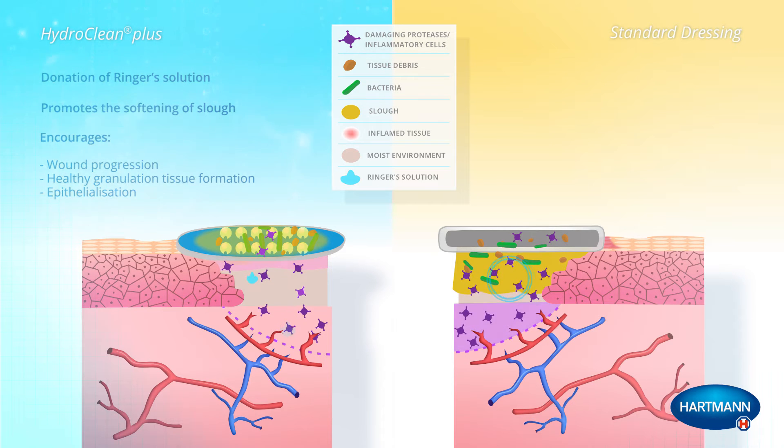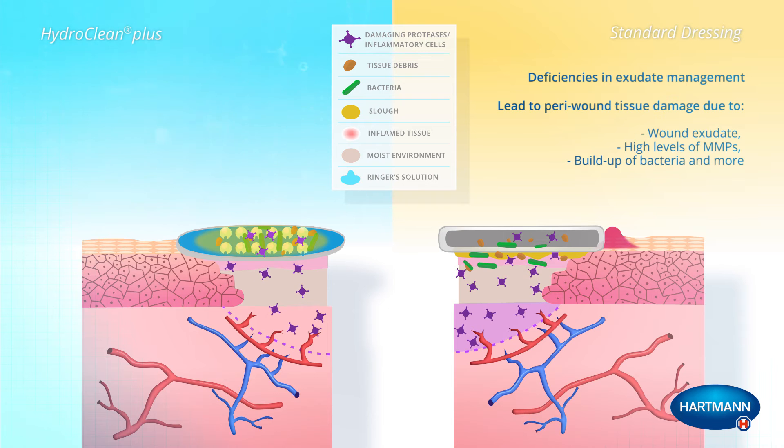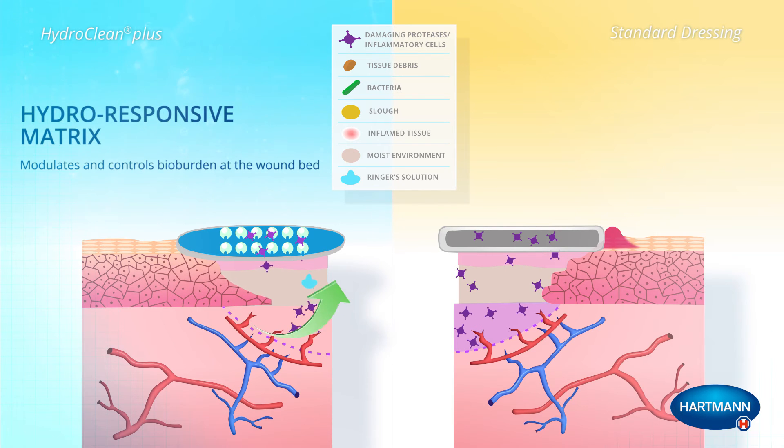Let's now compare this with the action of a standard dressing. There may be deficiencies in exudate management that could lead to wound and/or peri-wound tissue damage due to prolonged contact with wound exudate, high levels of MMPs, build-up of bacteria, and more. At the core of HydroClean Plus is a hydro-responsive matrix, which works to modulate and control bio-burden at the wound bed through the absorption and wound cleansing mechanism of action.